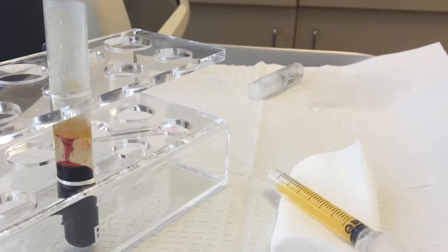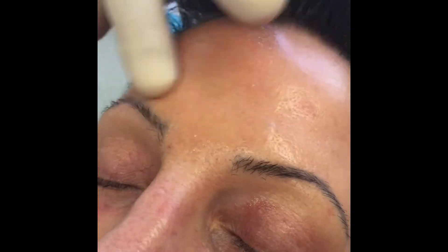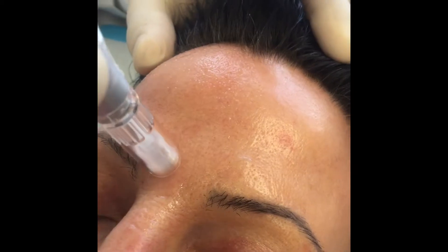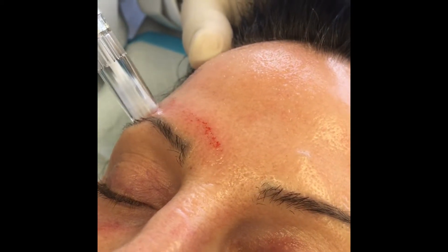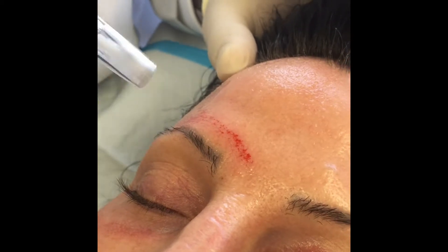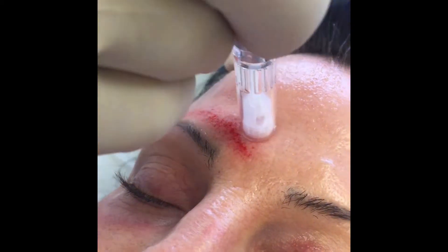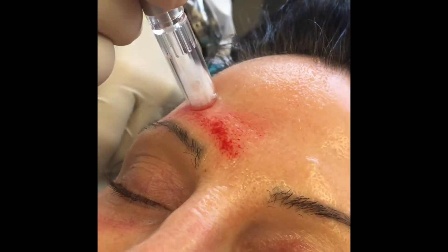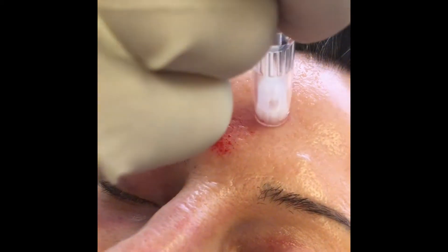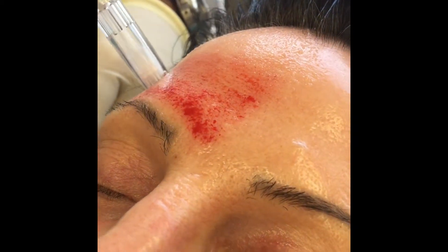ProLift is a treatment that uses the patient's own blood and plasma to concentrate their platelets — so it's platelet-enriched plasma. It's applied to the forehead, and then using a micro pen that has 12 vibrating microneedles, small little openings are made in the skin. The openings in the skin allow the platelet-enriched plasma to penetrate into the little holes.